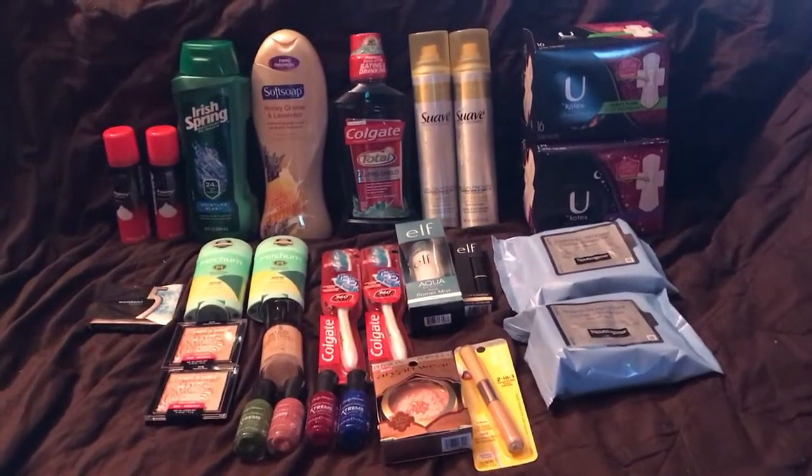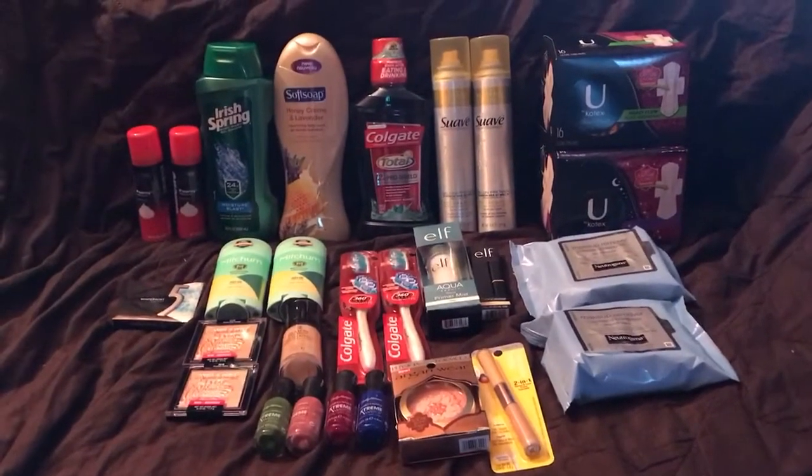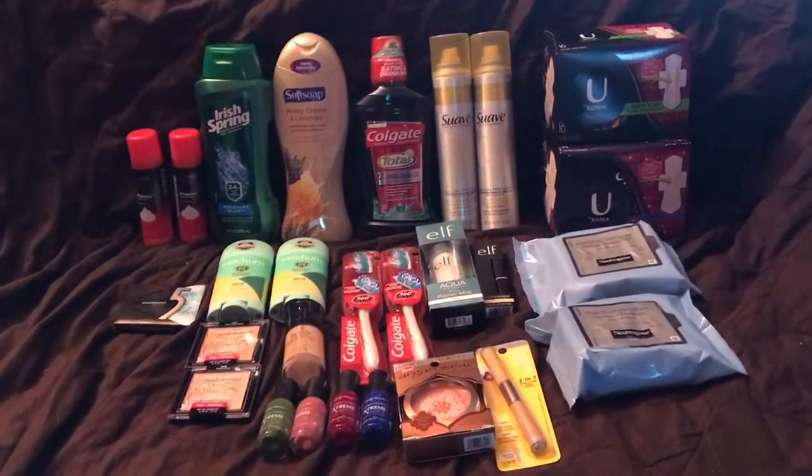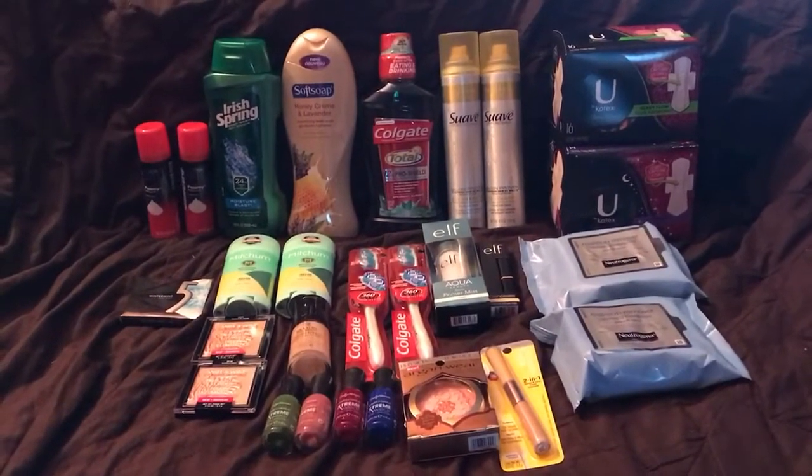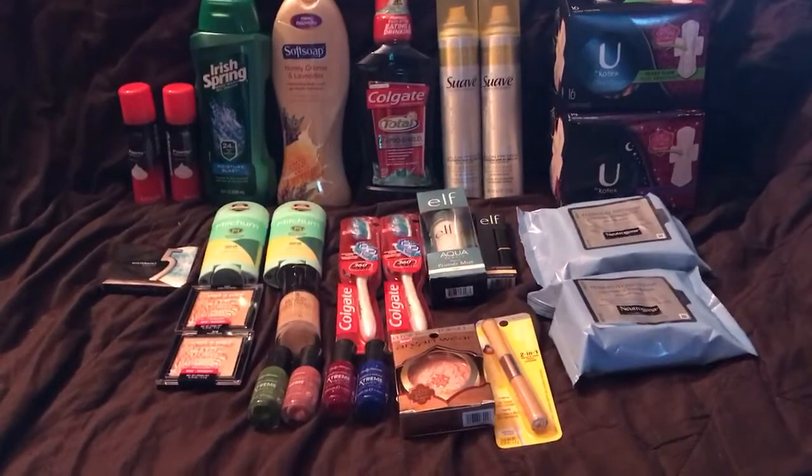Hey everybody, welcome back. I am back with you this week to bring you the CVS coupon deals for this week, which today is July 25th.